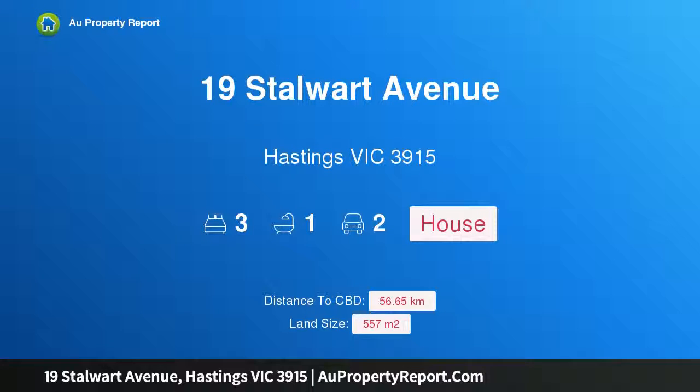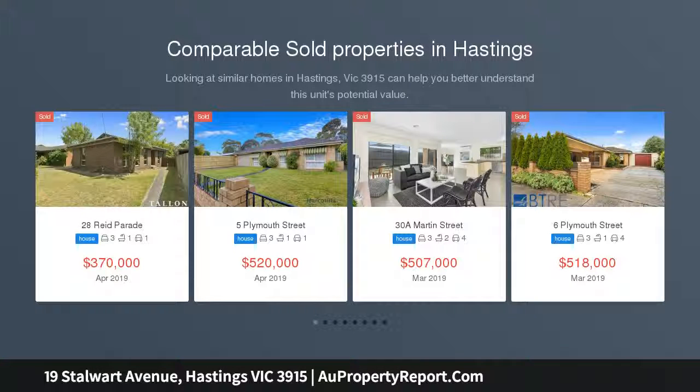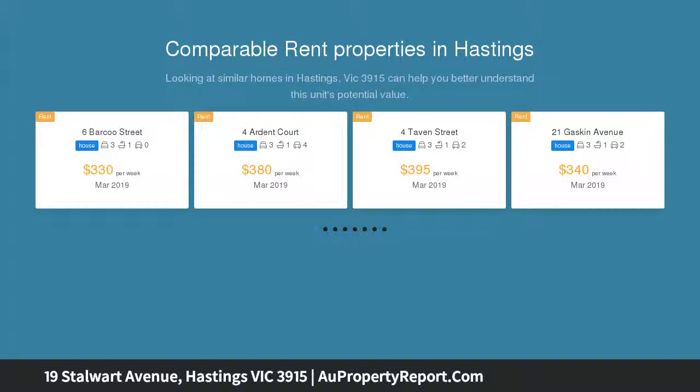I am glad to introduce Property 19 Stalwart Avenue, Hastings Victoria 3915, ideal first home or investment property. Situated on a sizable block of approximately 557 SQM, this solid, well-presented home is perfect for those looking to start out or invest.